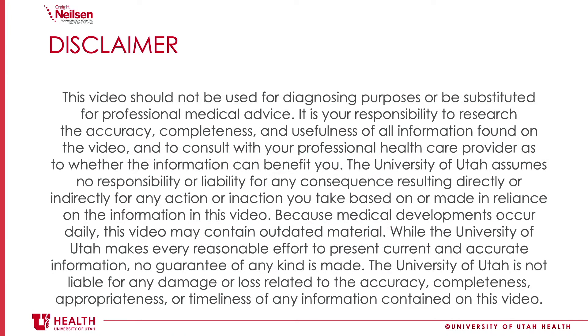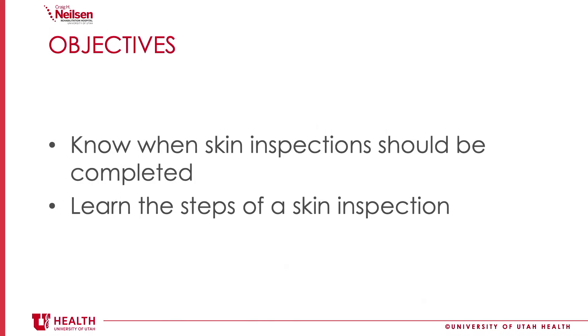Please take a moment to read this disclaimer and keep in mind that this video does not replace medical advice from your healthcare provider. Also keep in mind that these videos are updated frequently, so please make sure that you're watching the most current version.